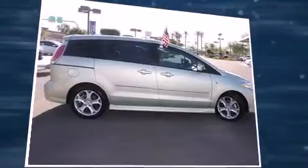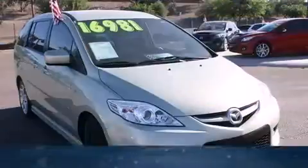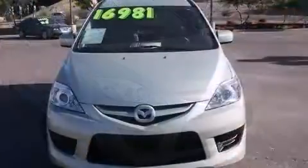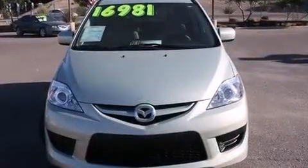Top features include air conditioning, a rear window wiper, front fog lights, remote keyless entry, and the power moonroof opens up the cabin to the natural environment.